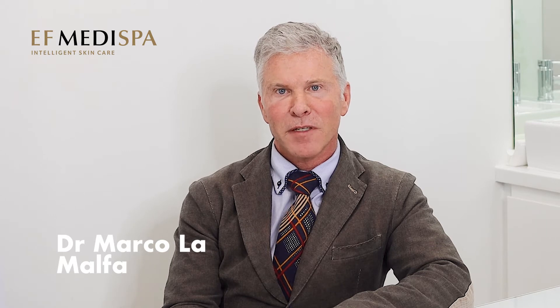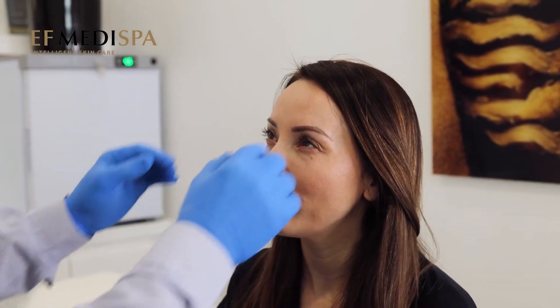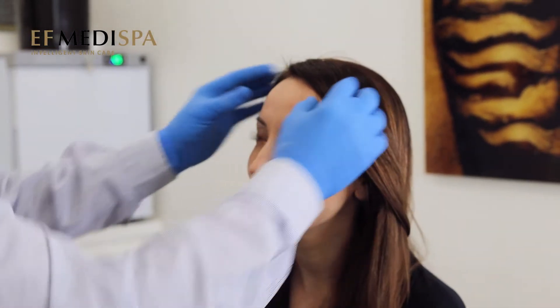Hi, I'm Dr. Marko and I'm providing aesthetic treatment since 16 years, and today here at TF Medispa in our St. John's clinic, I'm going to show how to achieve a natural look using Botox and Dermal Fillers.